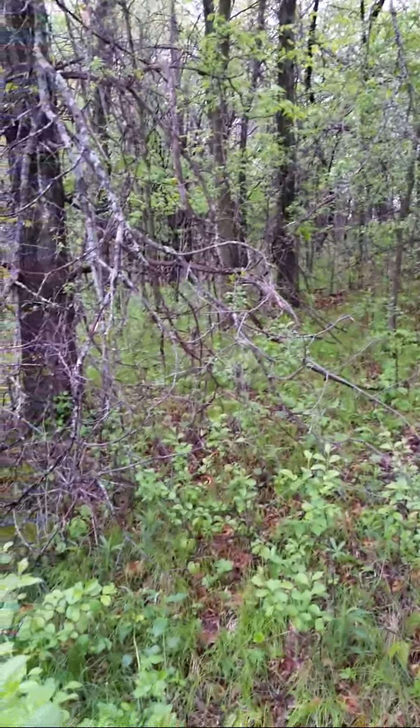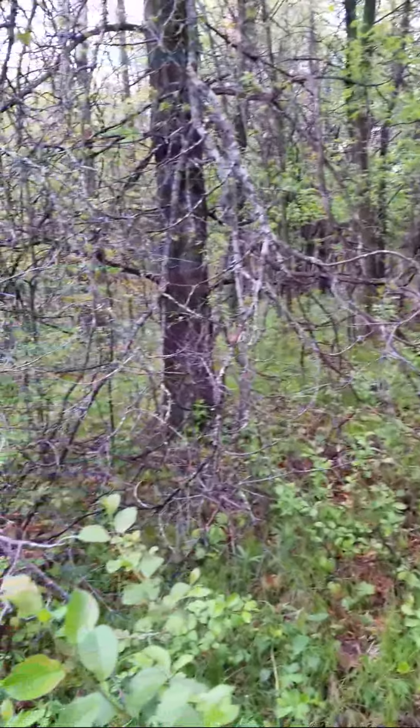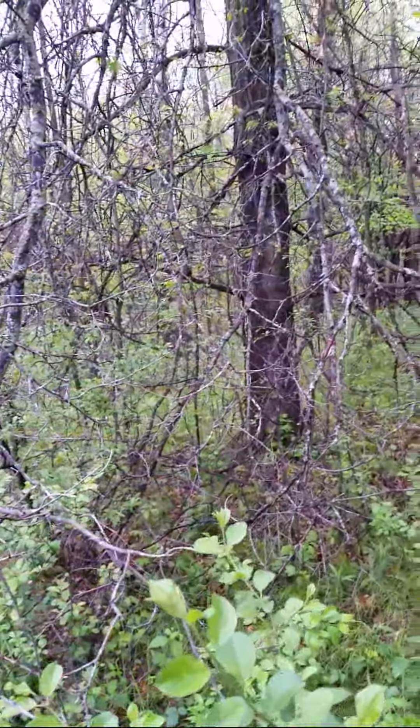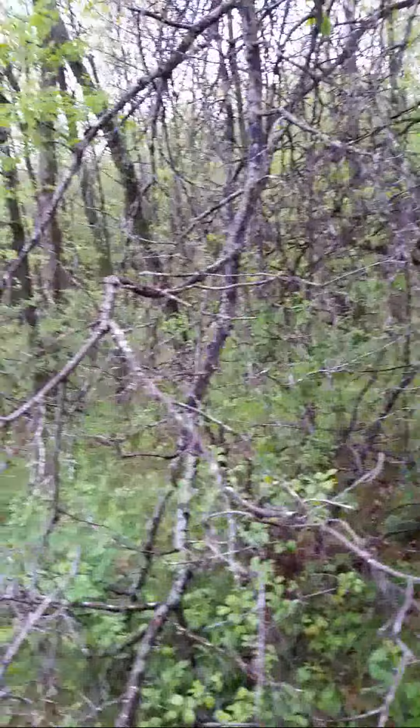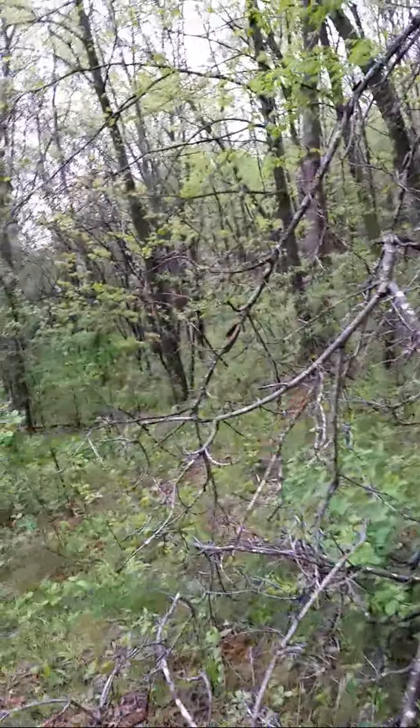When we drop down into an area to look for morel mushrooms and get into the woods, in the Midwest one thing we look for is the elm. You can also find them in apple orchards and decaying woods. I've found them in pine trees on the edges.